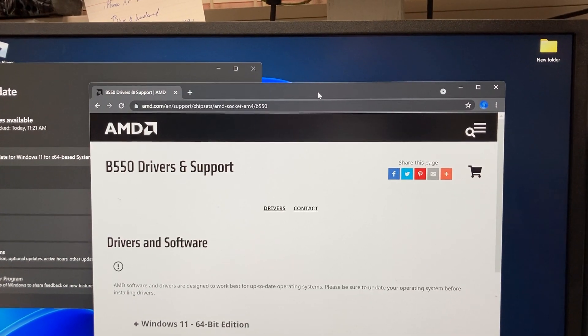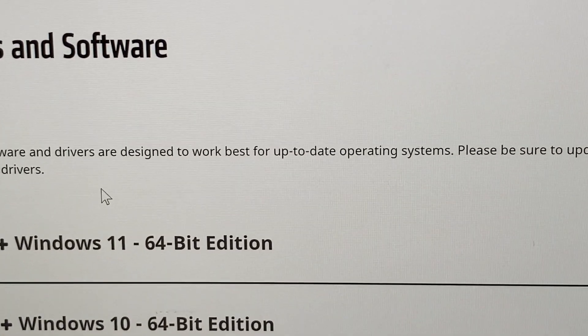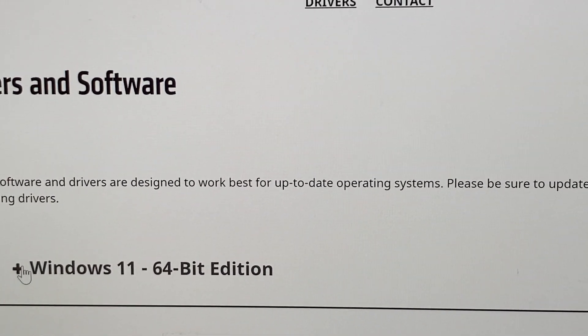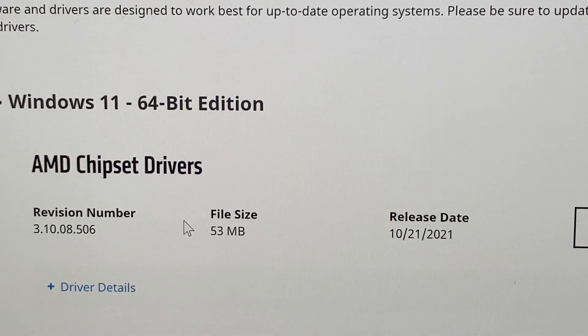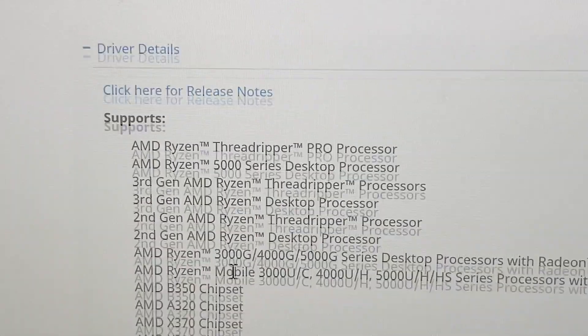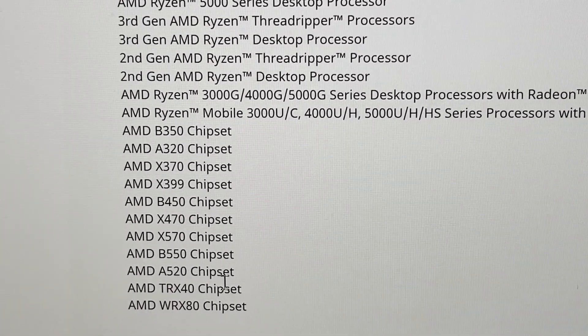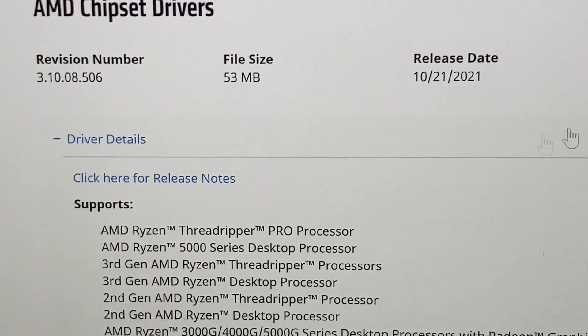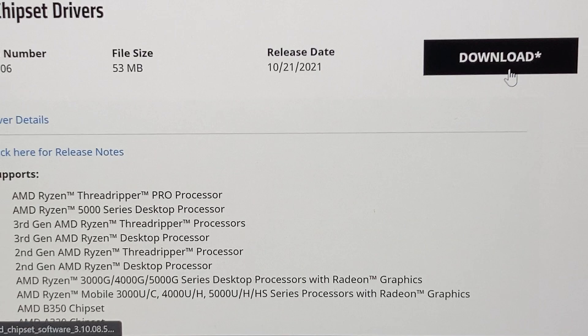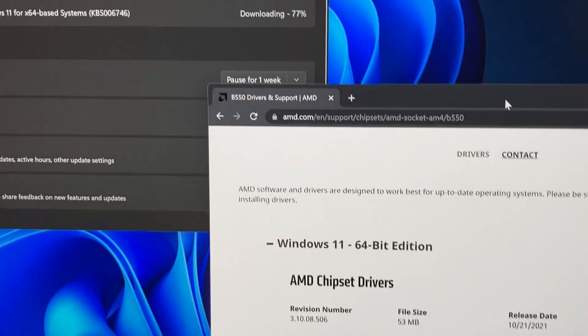Go to AMD's website, look for motherboard support — I have the B550 — and you'll see Windows 11 64-bit listed. This should be the first normal edition. It was released yesterday, the 21st. Find the chipset driver for Thread Ripper third gen, the A-series, and the chipsets, download it, and let it install.